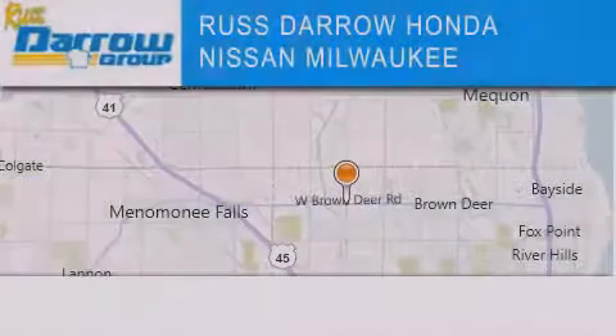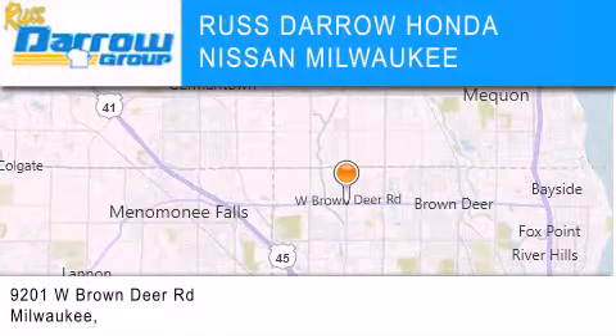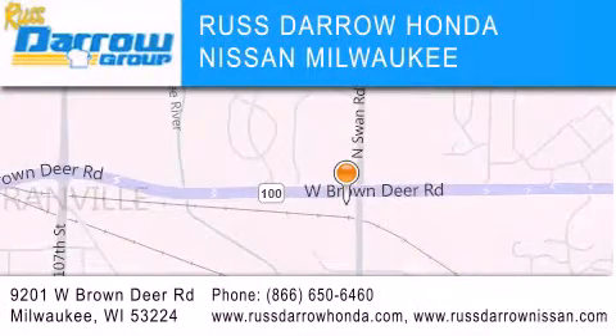Rust Darrow Honda Nissan Milwaukee is located at 9201 West Brown Deer Road in Milwaukee. Our goal is to exceed all of your expectations to ensure that you'll return for future visits. Experience the Darrow difference.